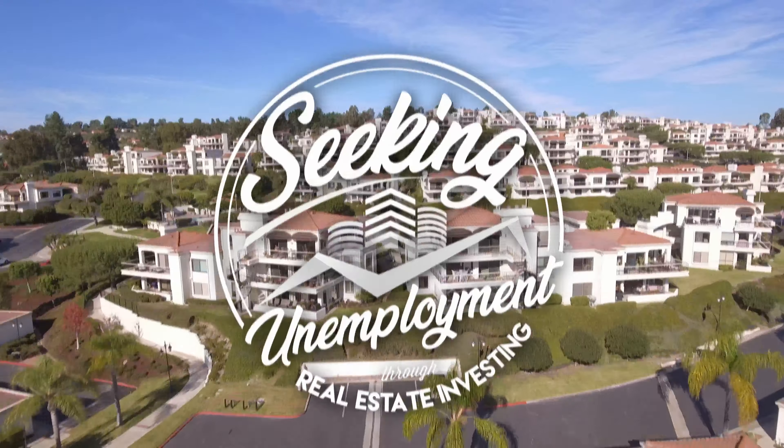Kyle has been in business doing property management since 2001. He's got a team of 16 employees and currently manages around 1,000 units in the Albuquerque, New Mexico area. There are some major pitfalls he's going to help some of you avoid, so let's get into it.